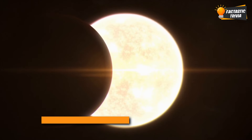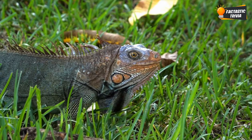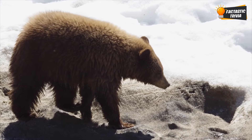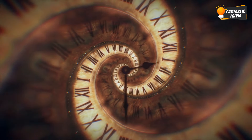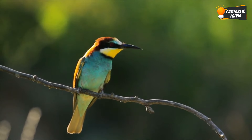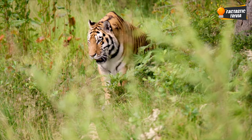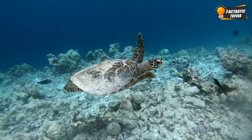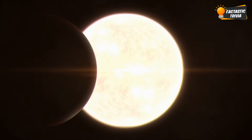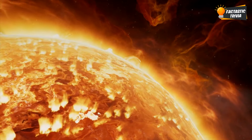Did you know eclipses can even mess with wild animals? Many creatures rely on light patterns to hunt, communicate, and find their way around. So when an eclipse suddenly turns day into night, it sends them for a loop. Birds may think it's bedtime and head back to the nest. Insects will hit the brakes on flying. Other animals may scramble for shelter or conserve energy since it looks like dusk is coming early. The impact varies depending on the species and how long the eclipse lasts, but it's fascinating how such a small change in our sun can cause unpredictable ripple effects throughout the animal kingdom.